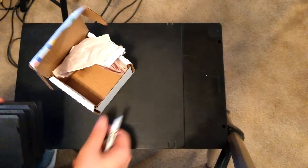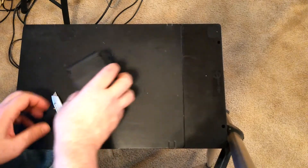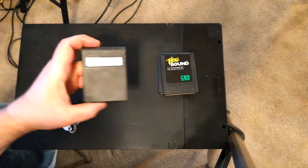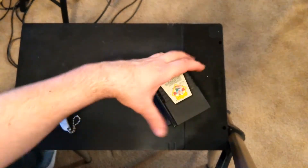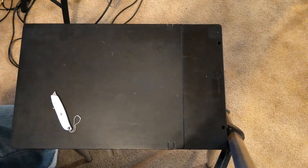That's four Commodore cartridges: Blueprint, Timebound, Kickman, and Popeye. Those will go nicely with something — probably a Commodore 64.